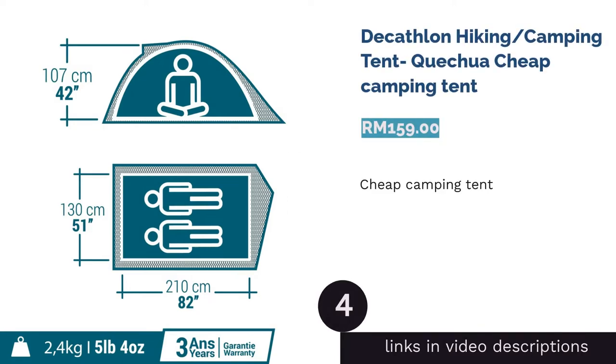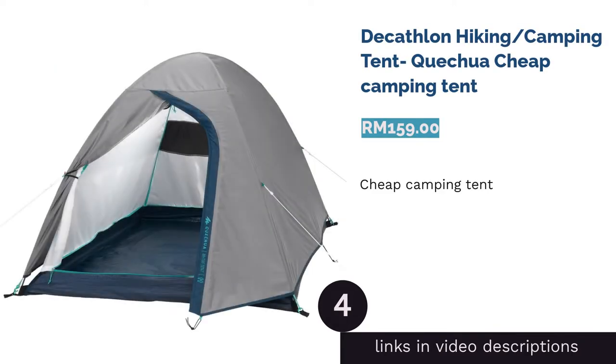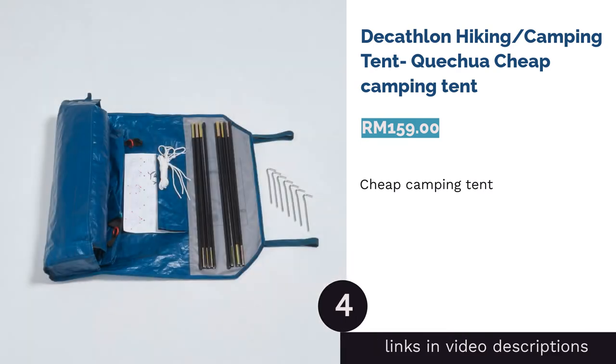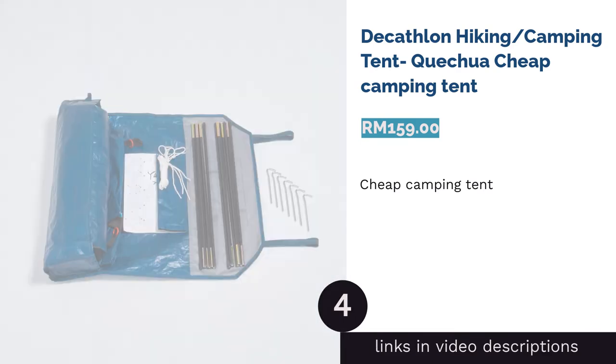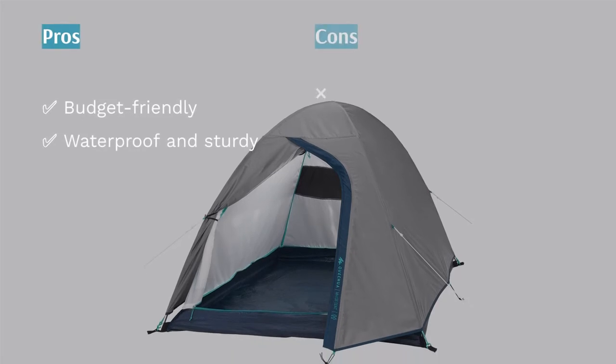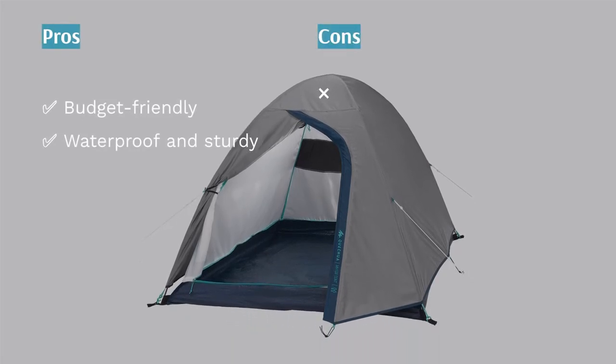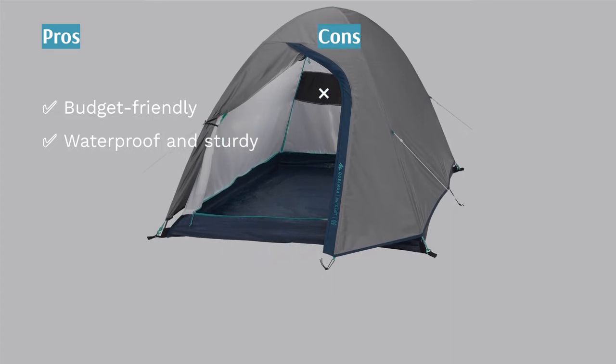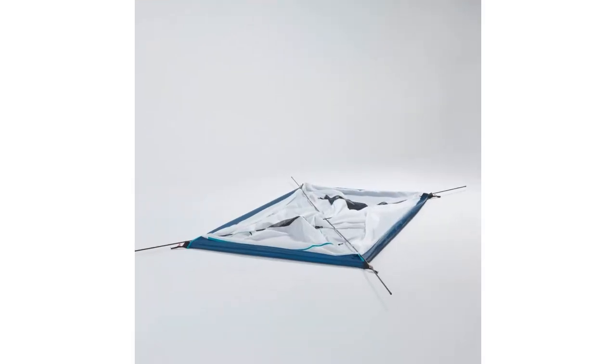The next product is the Decathlon Hiking/Camping Tent — the cheap camping tent. Camping was always supposed to be a budget-friendly activity. You get a couple of canned meats, a sleeping bed, and add that on with your marshmallows and graham crackers for gooey s'mores over a campfire.